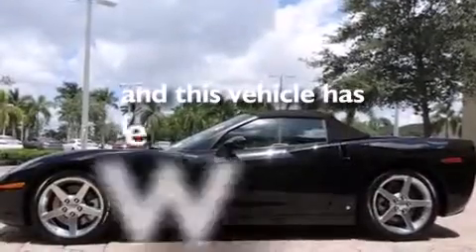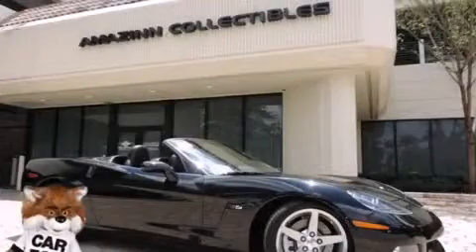This vehicle has less than 17,000 miles. Contact us today to arrange your test drive.